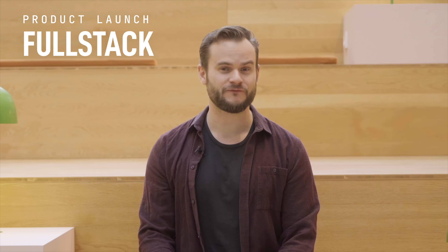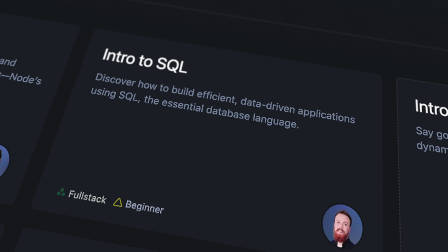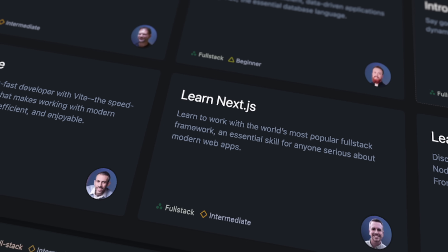Well, today I'm thrilled to announce that Scrimba Full Stack is finally here, with a bunch of courses you can enroll into for free right away.